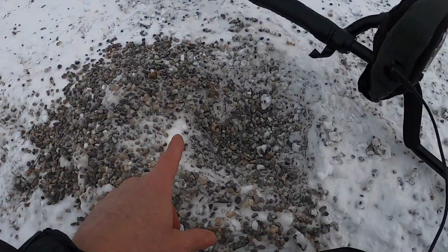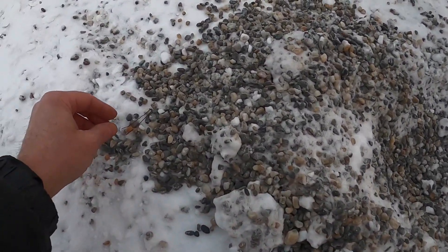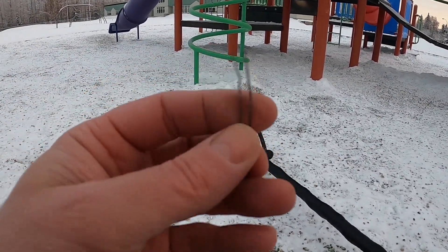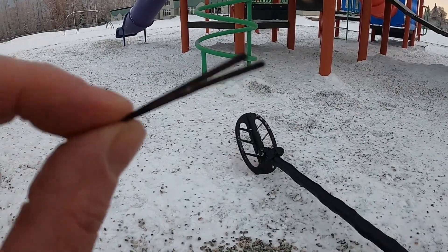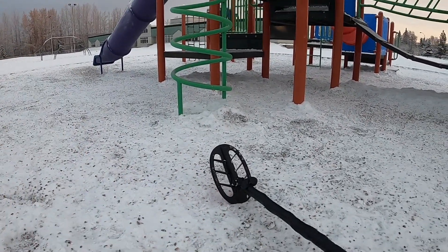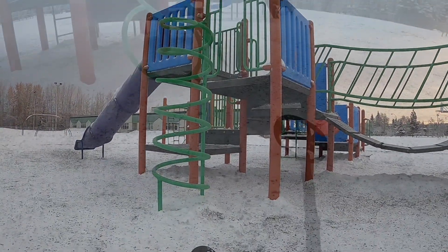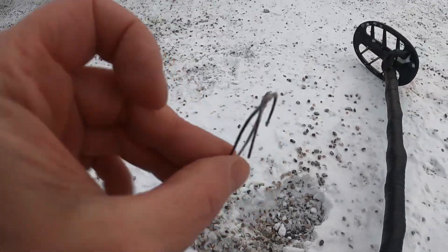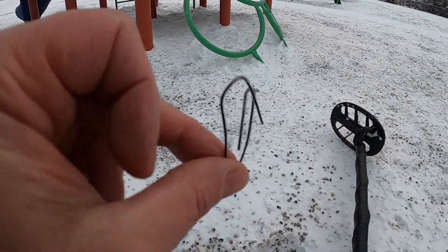Next target. I had to dig this big hole to find this bobby pin. If these things were worth anything, I'd be rich. Alright, let's keep looking. No shortage of targets here. A discombooperated paperclip.